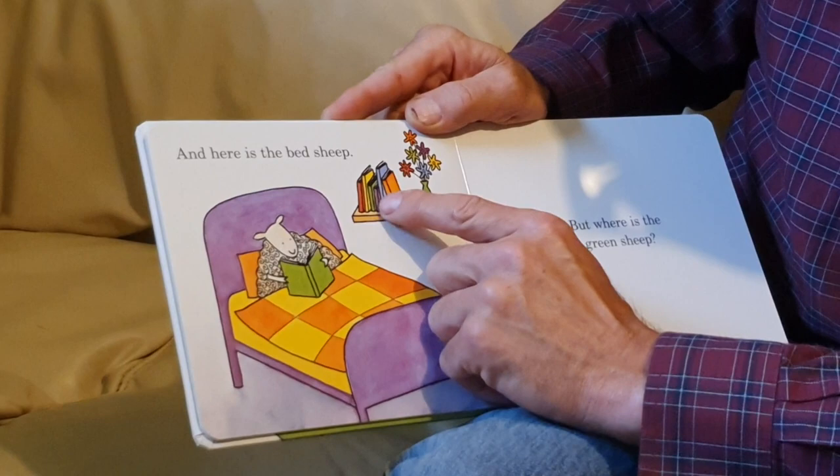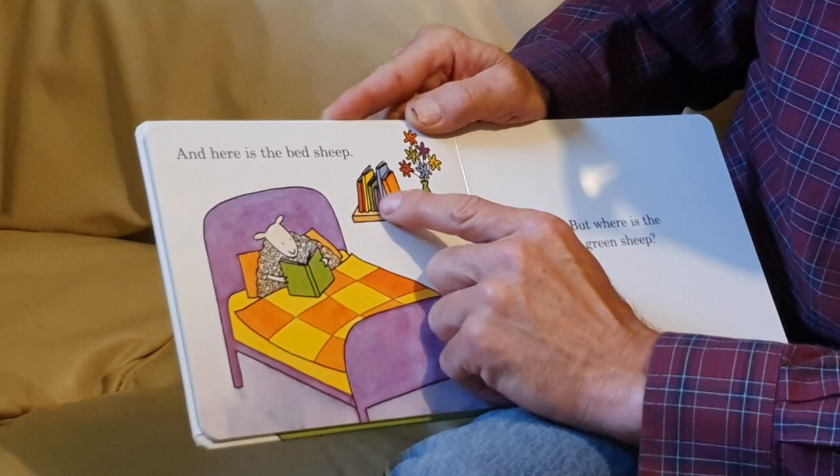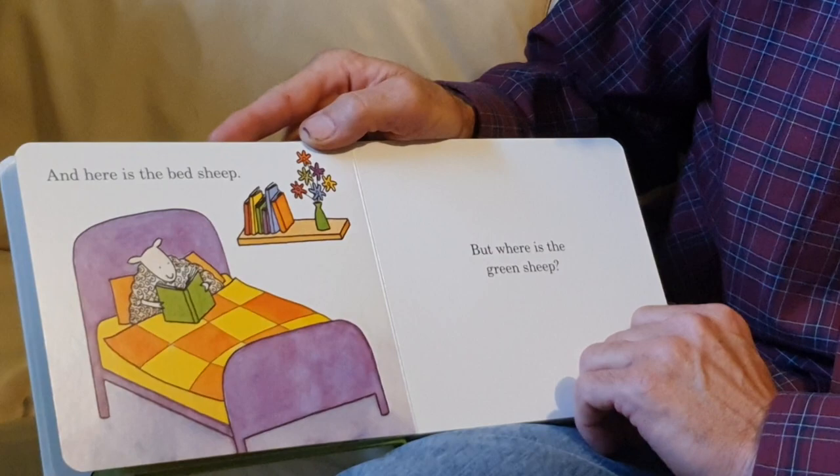How many books are there? One, two, three, four, five, six, seven — seven books. How many flowers? One, two, three, four, five, six flowers. But where is the green sheep?